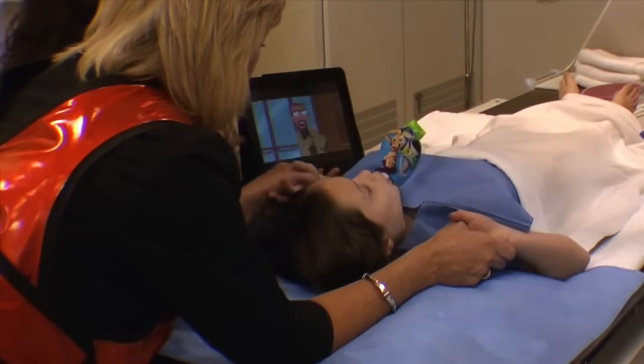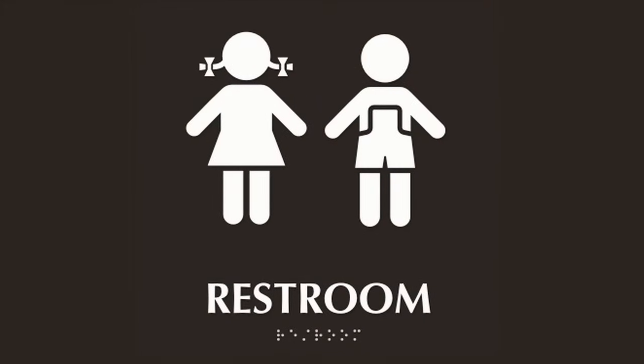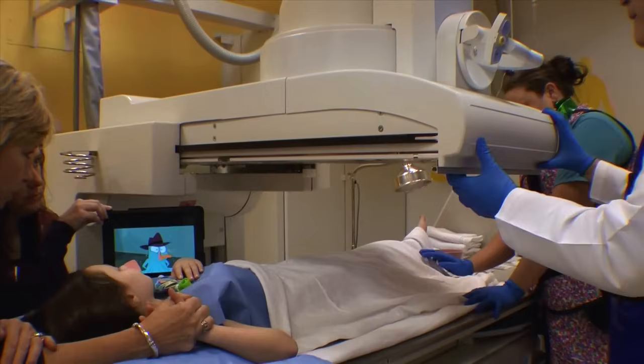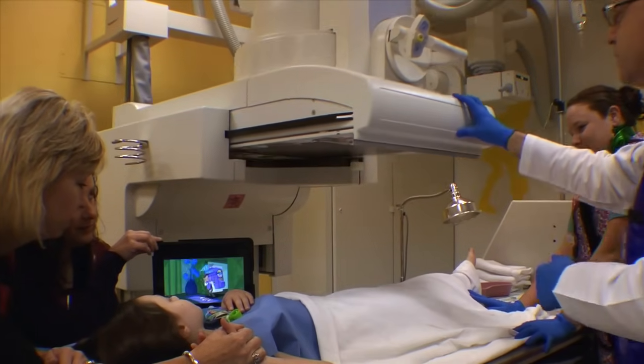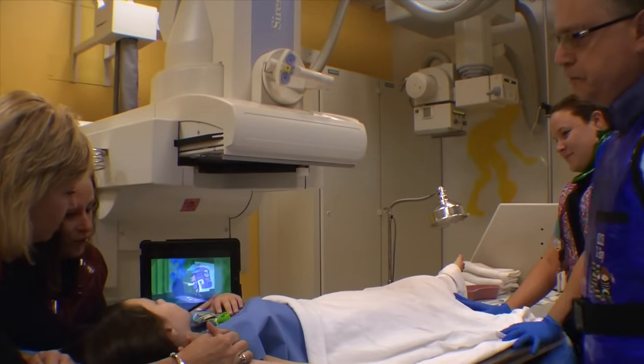The catheter will come out as your child urinates. If the bladder does not completely empty, your child may urinate either in the restroom or in a diaper. Following this, another picture will be taken while your child lies on the table. The exam is over once his or her bladder is emptied.